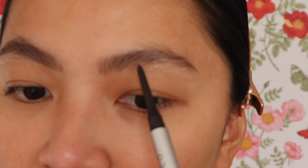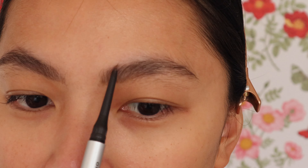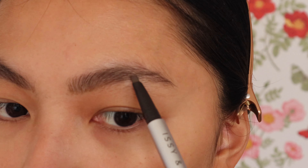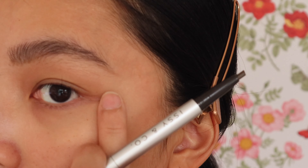I always take my time with brows — kilay is life. I apply in the middle section as well, and if it looks too crayon-y, I go in with the spoolie to help distribute the product. The precise tip goes in the middle, and the fuller triangular tip is for the tail end. Sometimes I like to slightly extend the brow tail.